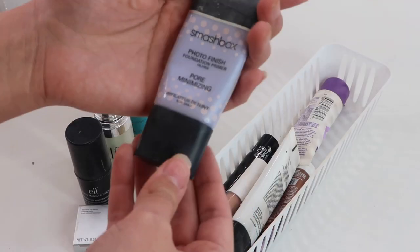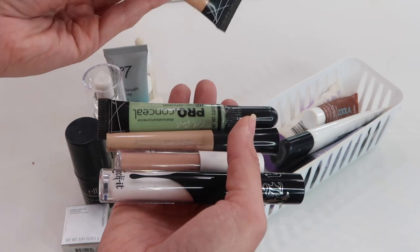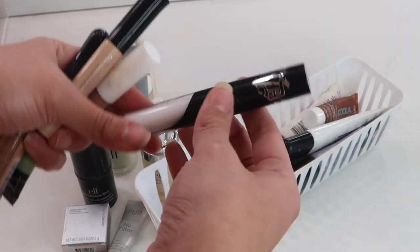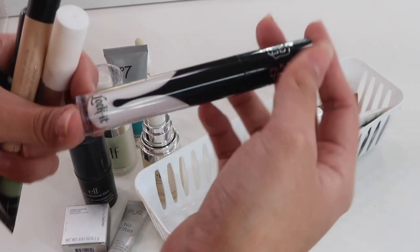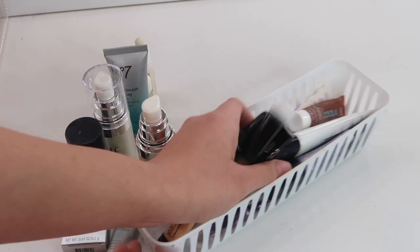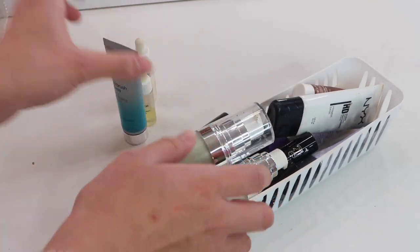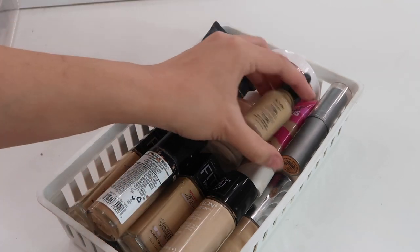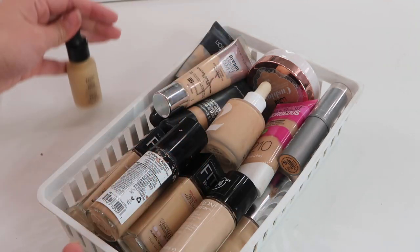I have the LA Girl regular concealer and LA Girl green concealer, plus an ELF one. The Kat Von D white concealer I got for Halloween - it's actually really useful for looks that require white. Moving on to foundations, some newer ones include the NYX Total Control Drop Foundation - it has a cute little dropper - and the Morphe 2 foundation which I really really like and might pull into my everyday makeup.